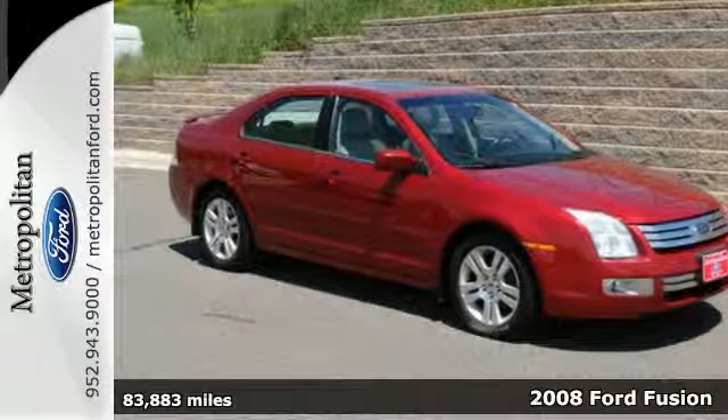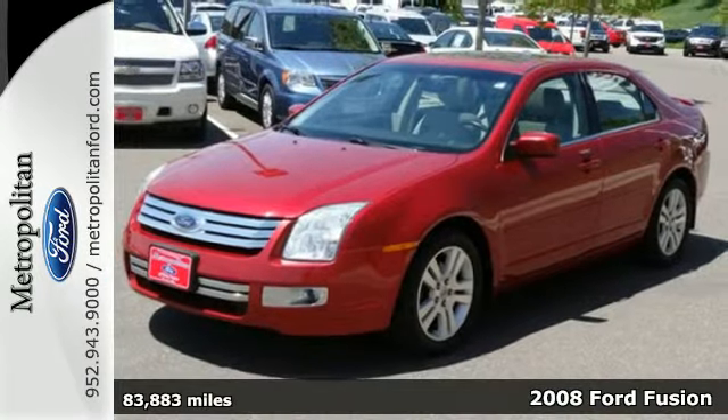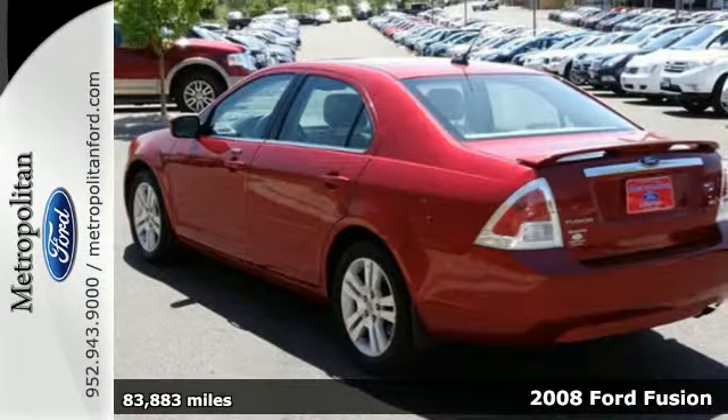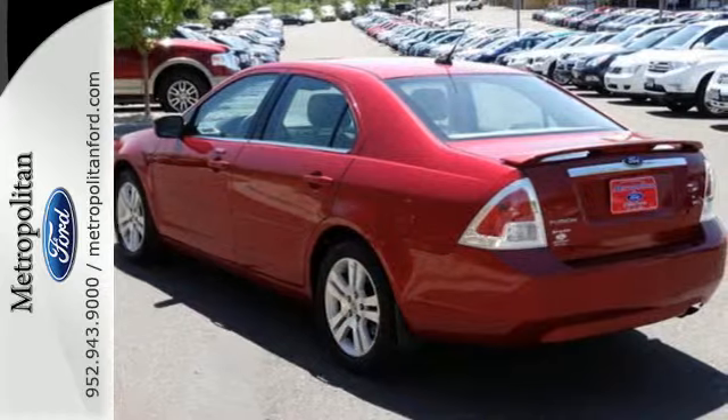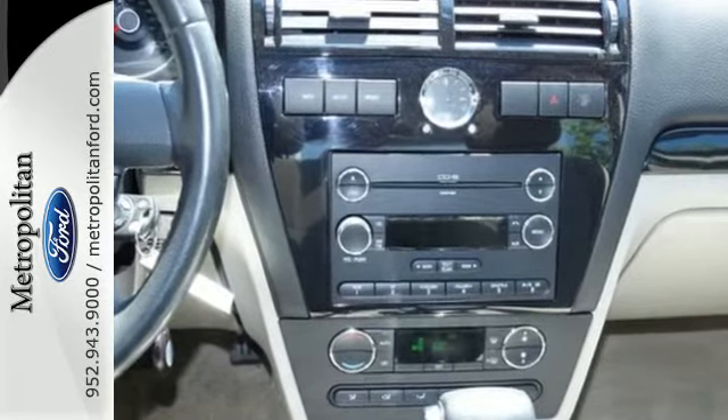This 2008 Ford Fusion offers spirited performance, safety, and security. It's built for comfort and convenience with a multi-function remote, auxiliary audio input, a CD player, and power windows, locks, and mirrors.